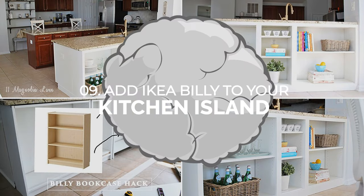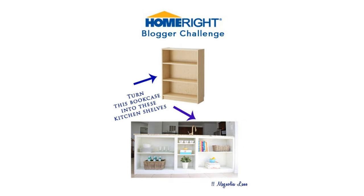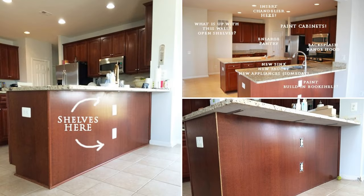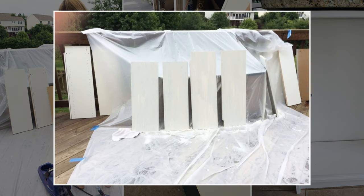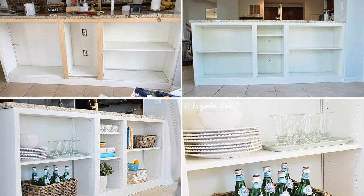Number 9: Add IKEA Billy to your kitchen island. Tweak your kitchen organization with an IKEA Billy bookcase transformation. Create extra storage under your island by cutting and rebuilding the bookcase to fit your space. Remove the back for a sleek look and paint it white for a cohesive IKEA aesthetic. Secure the frame to your island cabinet and add a touch of elegance by attaching lumber to the shelf edges. Finally, repaint everything for a more polished finish.